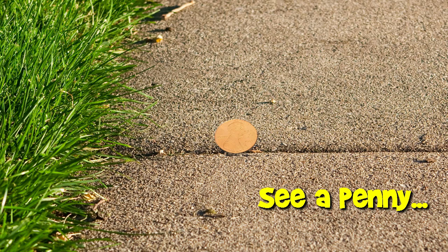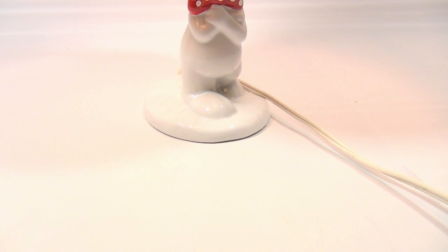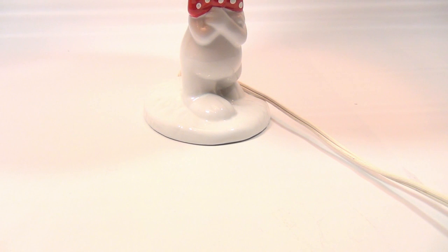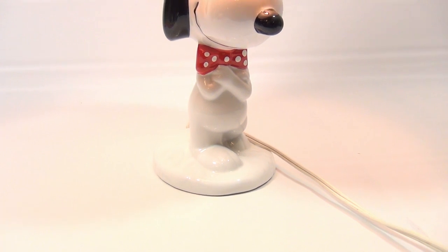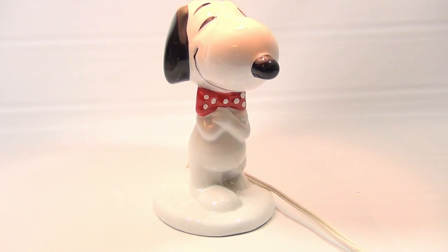You are now watching a Lucky Penny Shop product feature. Hey there, it's Lucky Penny Shop and I'm purposely hiding this. Do you know what it is? Can you tell what character it is? Yes, it's Snoopy!